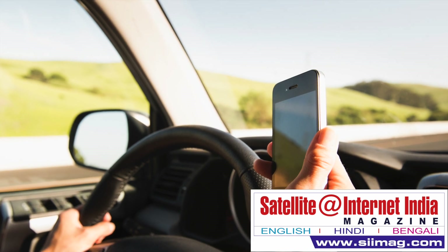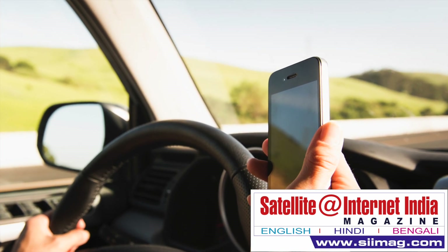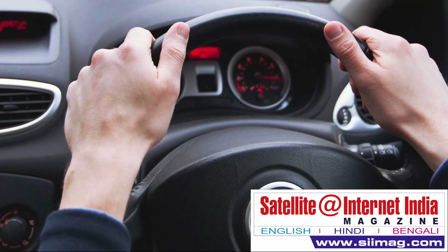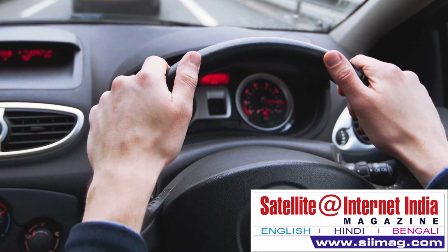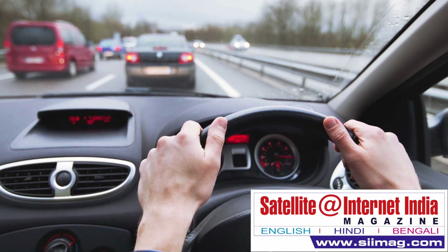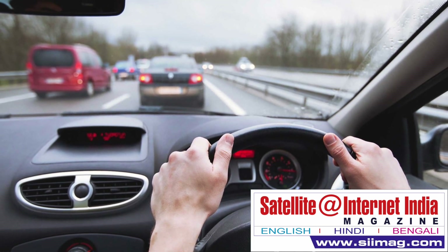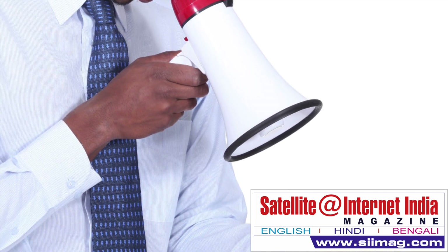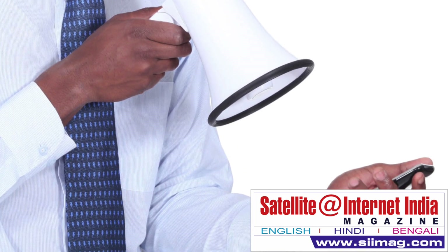We've all been there. You're driving down the highway, just as your navigation app instructed, when Siri tells you to proceed west for one mile, then merge onto the highway — but you're already on the highway. After a moment of confusion and perhaps some rude words about Siri and her extended AI family, you realize the problem: your GPS isn't accurate enough for your navigation app to tell if you're on the highway or on the road beside it.